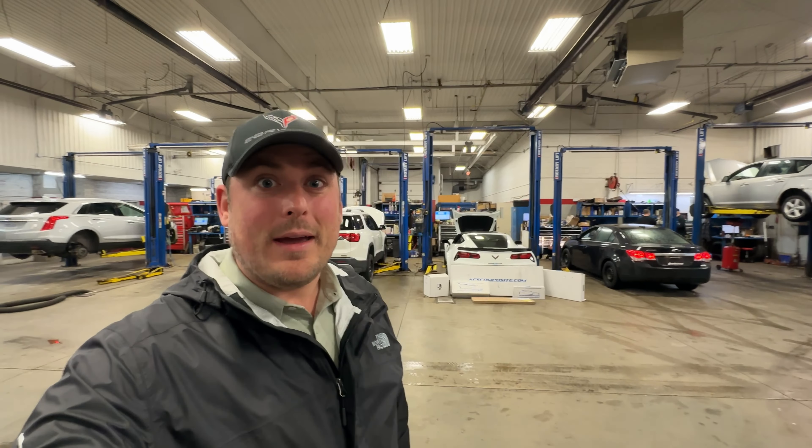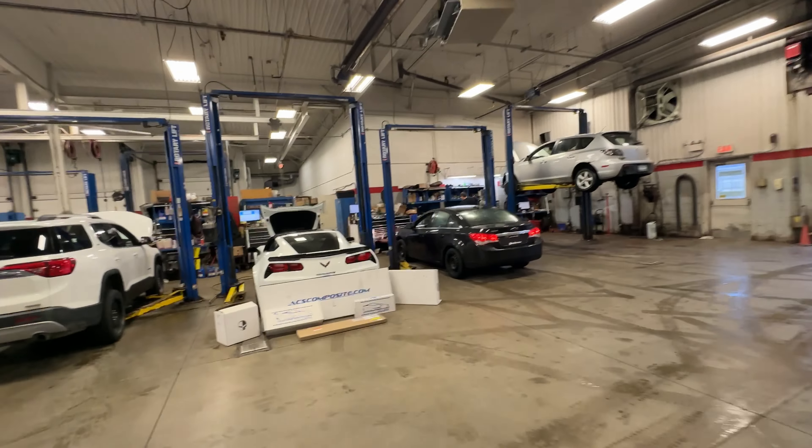Hi everybody, I'm Morgan Crosby from Finch Chevrolet in London, Ontario, Canada, and you're watching Carson Crosby. The Corvette's in the shop. We're starting our epic adventure and we're going to put our first set of stuff on the Corvette. If you guys are just following along for the first time, I bought a C7 Grand Sport and I had a $10,000 Canadian budget to get it ready for one month away from the National Corvette Museum's Michelin NCM Bash. I'm really pumped and I hope you guys enjoy today's episode starting right now.